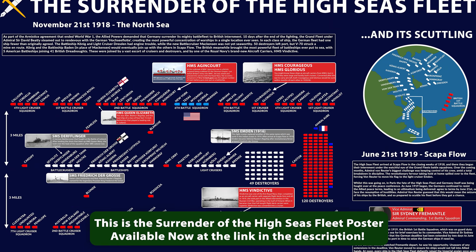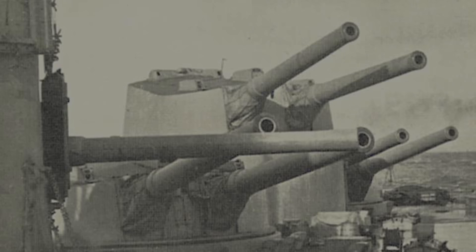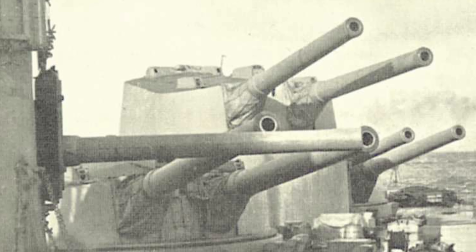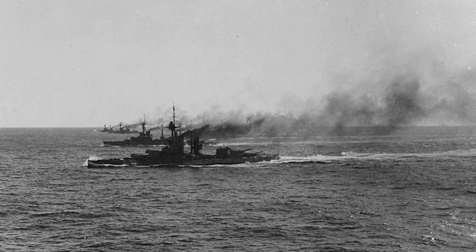Like much of the Grand Fleet, Jutland was to be Agincourt's only combat operation of any note during its short career. Like the rest of the fleet, it was present for the surrender of the High Seas Fleet in 1918, but as soon as the war ended, its days were numbered. The Royal Navy simply had no use for a ship with such an absurd gun layout, and after Brazil declined to buy it back, she was sold for scrap in 1922. There will never be a perfect answer to the question of how many gun turrets a battleship should have, but we at least have the story of Agincourt to help us remember what one of the wrong answers was.